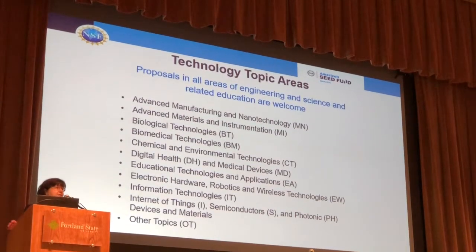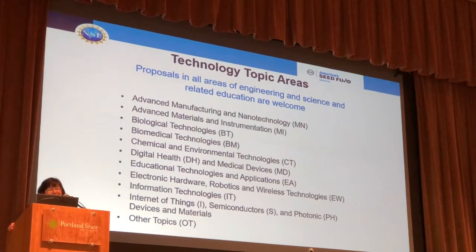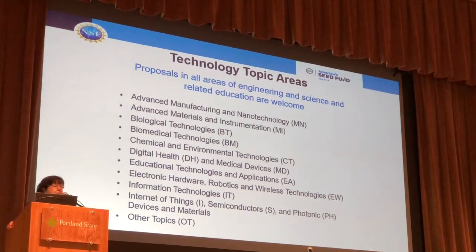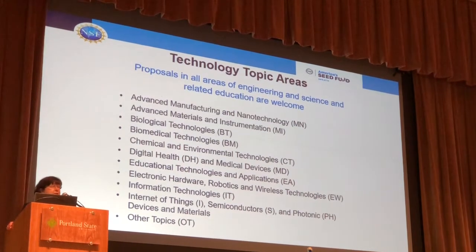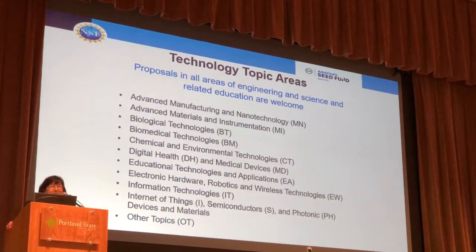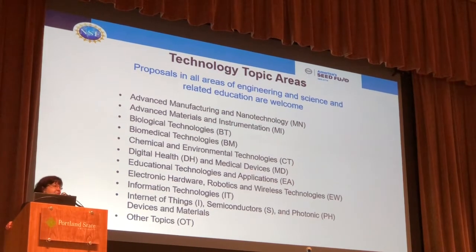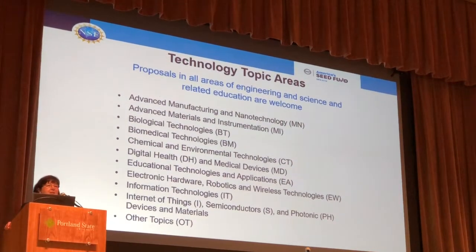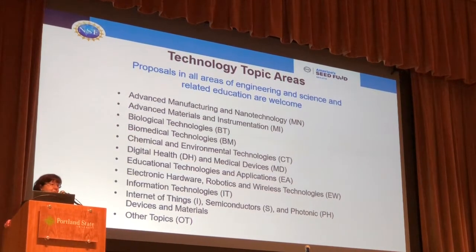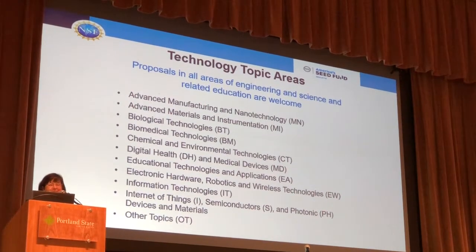We have lots of technology areas — basically we are extremely broad. We cover all areas of engineering and science and related educational topics as well. If you go out to our website, you'll see very detailed descriptions under each of these areas. Please ignore them, because they're really meant to be just suggestions. We really want you to come to us with that unique idea, whether you see it in our description or not. We're most likely going to tell you to submit a proposal, so do not use those as a way to gate your desire to submit to us.